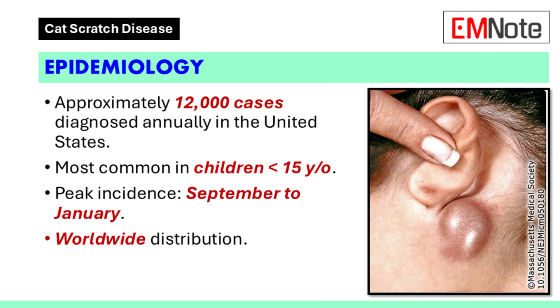Epidemiology. Cat scratch disease is relatively uncommon, with approximately 12,000 people diagnosed annually in the United States. Children under the age of 15 are most commonly affected. More than half of the cases occur between September and January in the United States. The disease has a worldwide distribution.